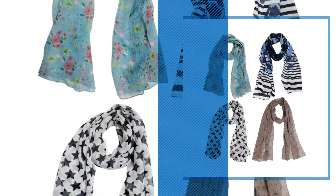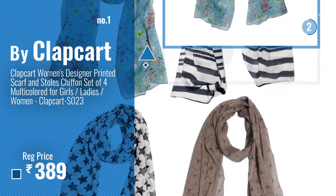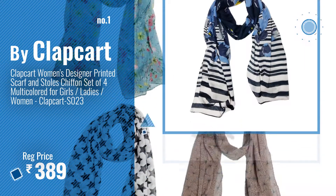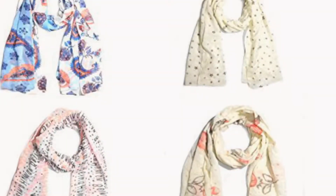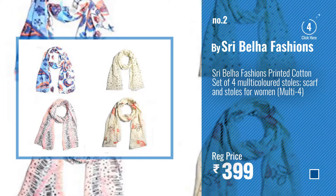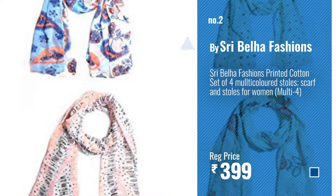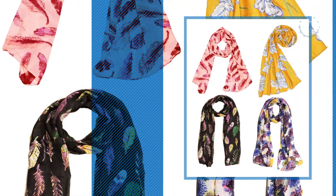Number 1: Most popular, by Klapkart. Watch this video, choose your favorite. Number 2: By Shree Bailha Fashions. Number 3: By Weaver's Villa.